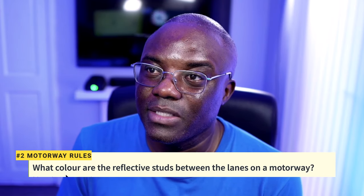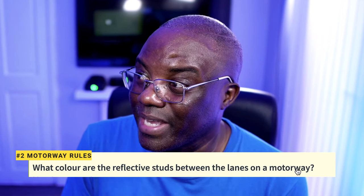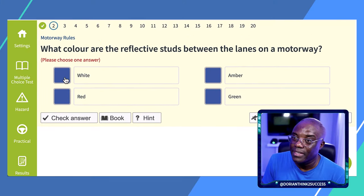So this question asks: what colour are the reflective studs between the lanes on the motorway? 'Between the lanes' refers to the middle — W in MOTORWAY stands for white. So the answer is white.